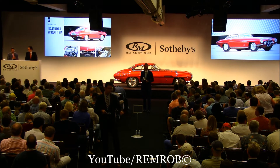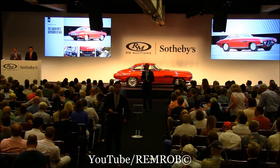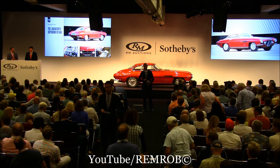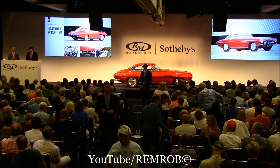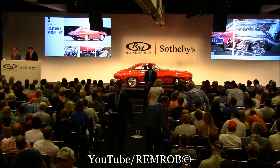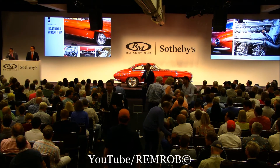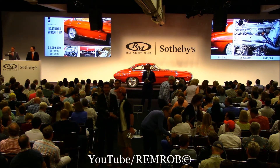Thank you very much, Alan — a fabulous, fabulous Jaguar, a very, very original car. The styling of this car is just raw rocket. I think that's the best way to describe it. Ladies and gentlemen, one million dollars to start me. Who would like to start me at one million dollars? Thank you very much — one million dollars, here in the room.